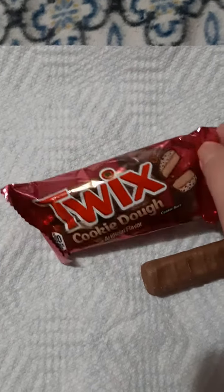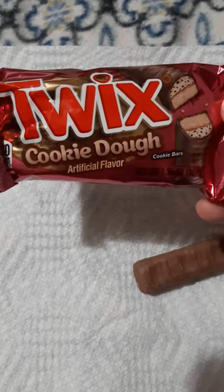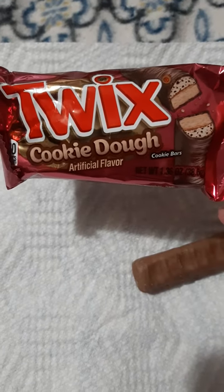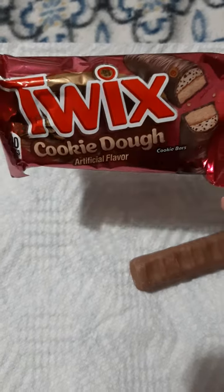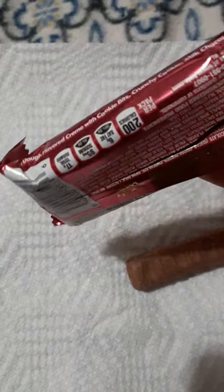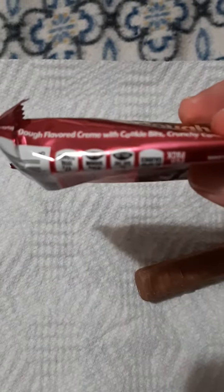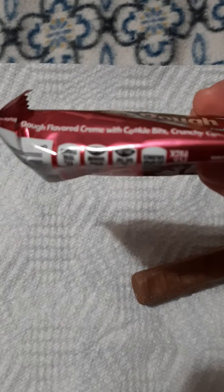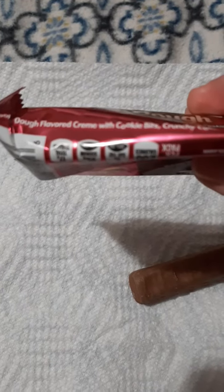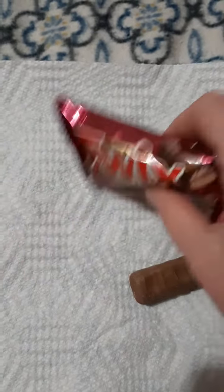Hi, I'm back with another video and this time I decided to try the Twix cookie dough candy bar. I can't remember if I've seen this in the grocery store before and kind of just walked past it, but this time when I was shopping I saw it and I was like, that looks kind of interesting and good. I love Twix, so we are going to find out what it tastes like.